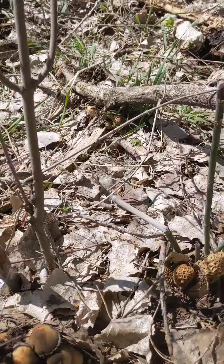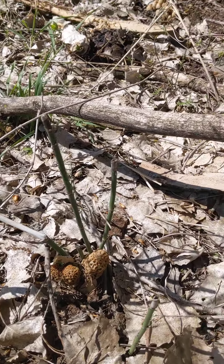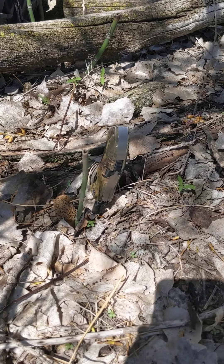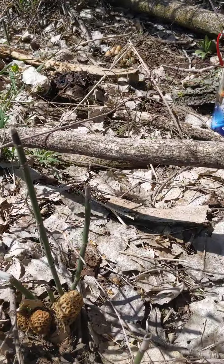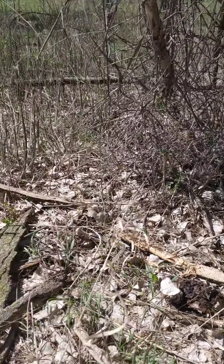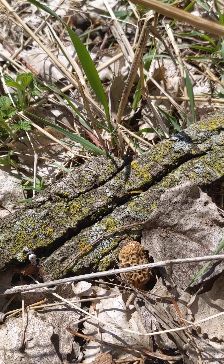Another episode of Outdoors with T-Tommy. We found morels! We also found what I believe is mica, maybe honey mushrooms — I'm going to do some research. My buddy Josh spotted a morel not far from our mica find. Then I started looking and found one too, and then realized it's actually three. We also got another fresh morel right there on screen.